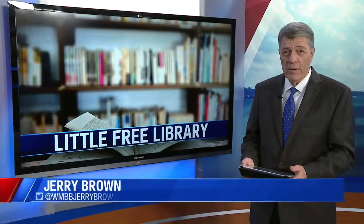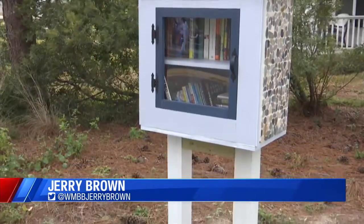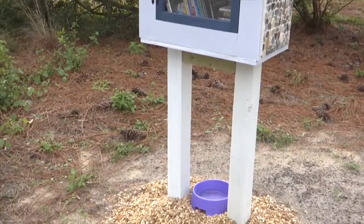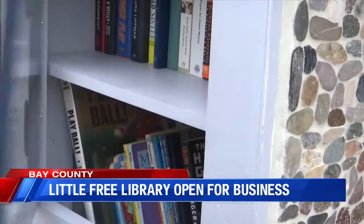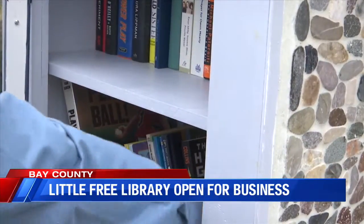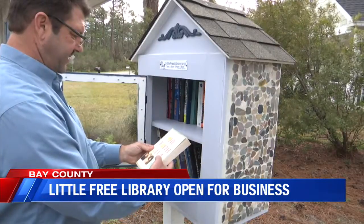A new library opened up in Panama City Beach, but you don't need a card to check out a book. The Little Free Library is the first of its kind inside the city limits. It's open 24-7, located on Gale's Trails on Moonlight Bay Drive. You can bring any book and swap it out for one of the books already part of the collection.